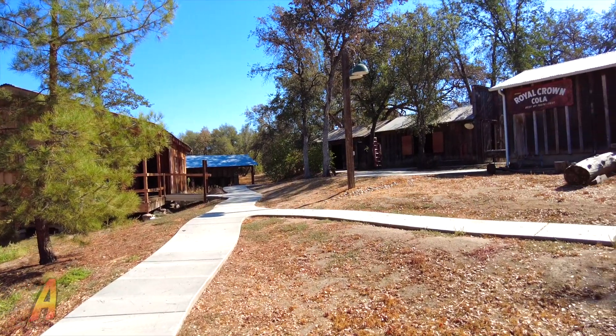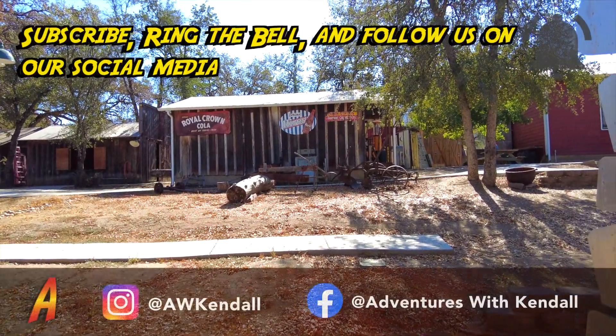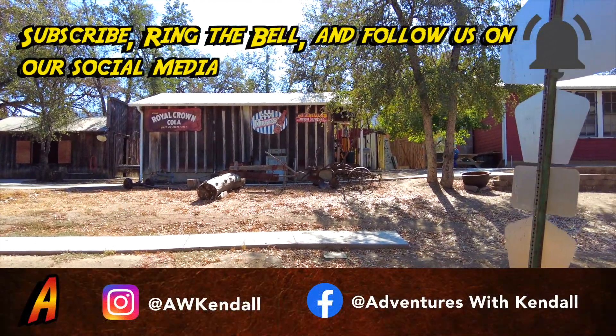And that was our tour of the Eastern Fresno County Museum. I can't wait to go on more adventures. See you later folks, and may your gifts bless the world.